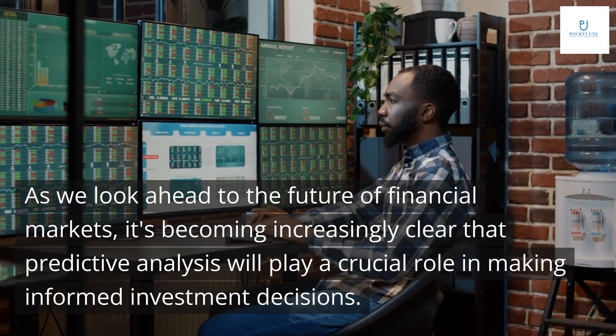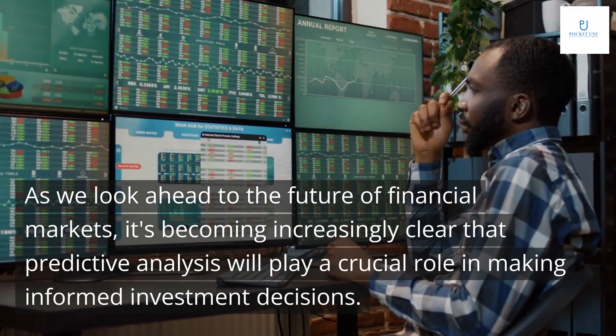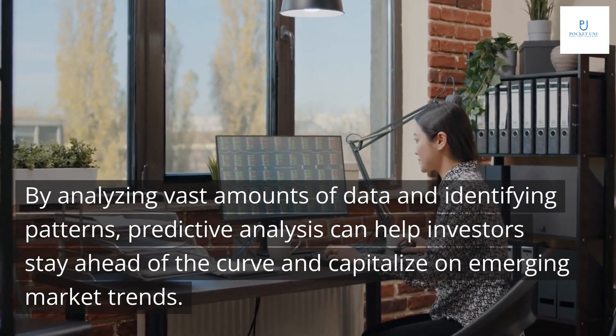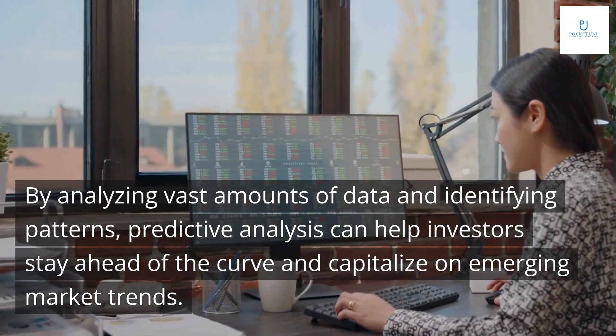As we look ahead to the future of financial markets, it's becoming increasingly clear that predictive analysis will play a crucial role in making informed investment decisions. By analyzing vast amounts of data and identifying patterns, predictive analysis can help investors stay ahead of the curve and capitalize on emerging market trends.